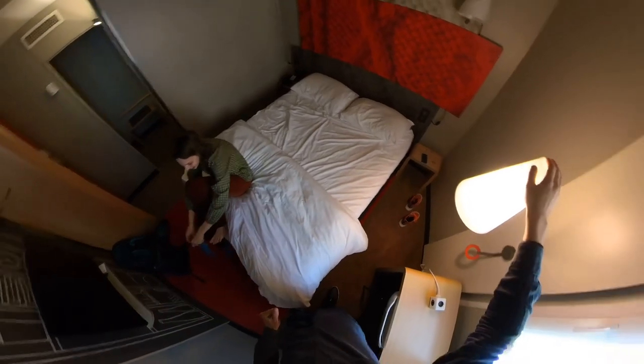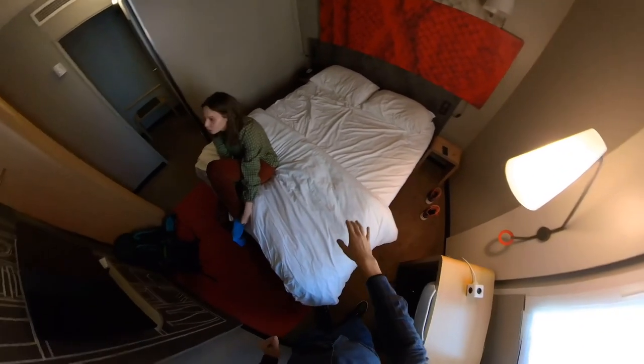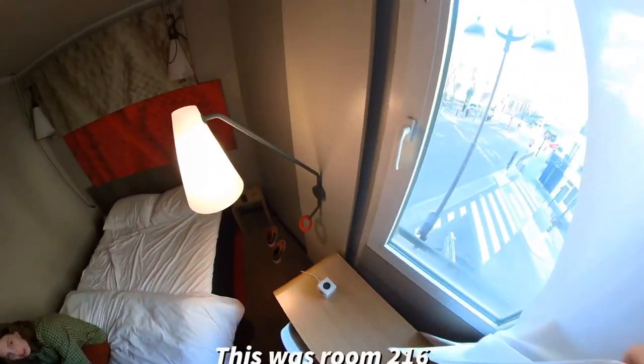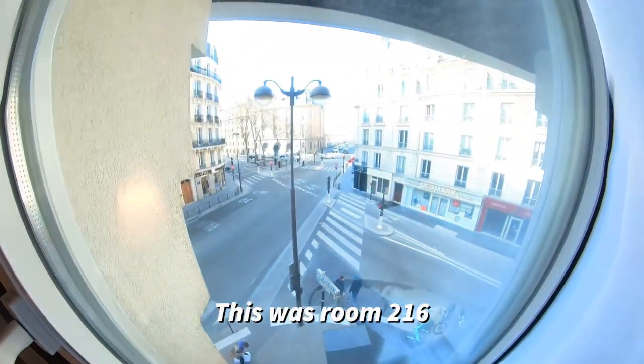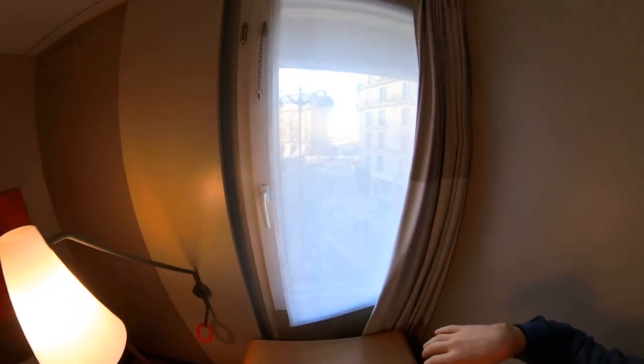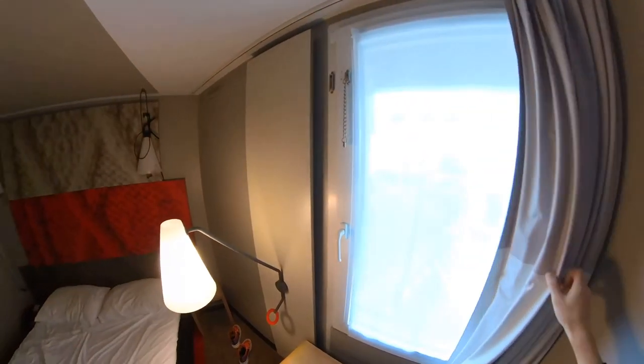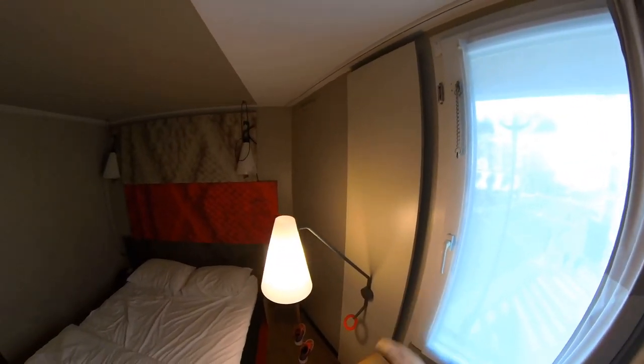We only have one light here and it's a very dark room. The only problem at night is if you want to sleep here, there is a light outside which shines very bright right into our room. We have this curtain which blocks light, but there is always light coming from the side of course.